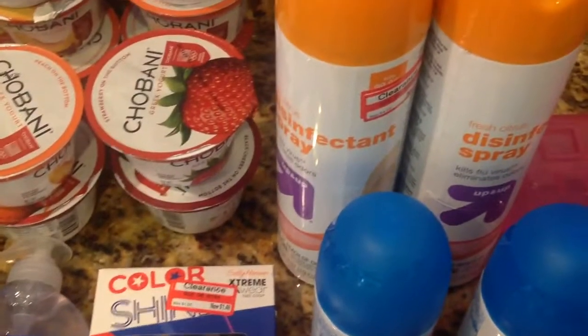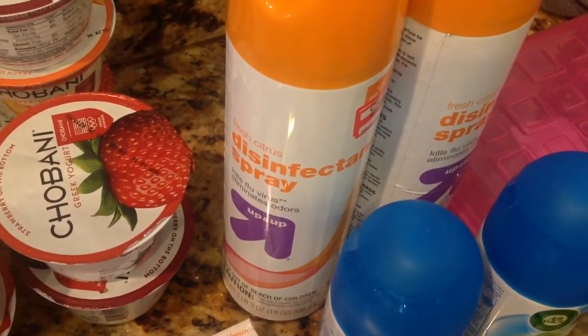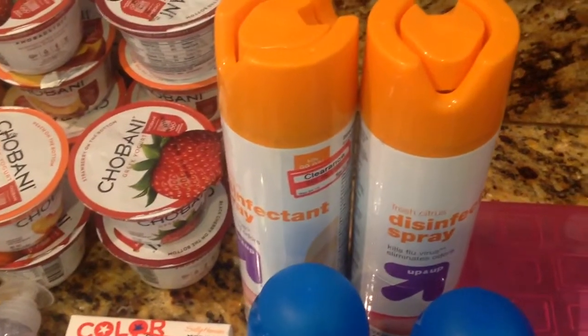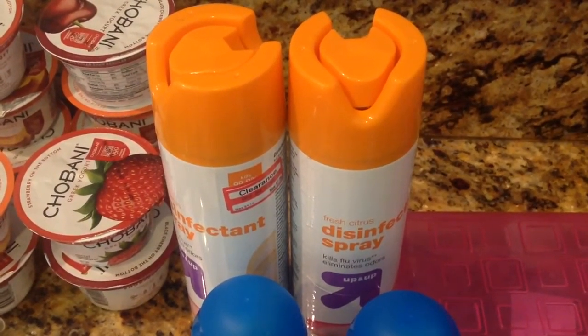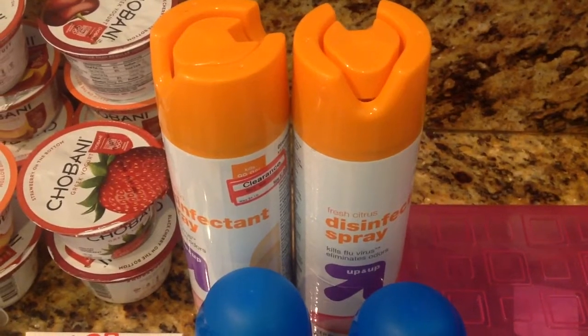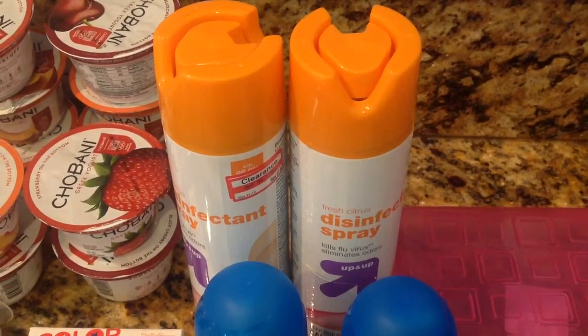And then I picked up some disinfectant spray. This is comparable to Lysol and it's a big can. This was $2.08, and then there's a cartwheel, so I paid less than $2 for a huge can of disinfectant spray. Because when the kids go back to school, they're going to be bringing all types of germs in the house. So this will be perfect to spray stuff down really quick.